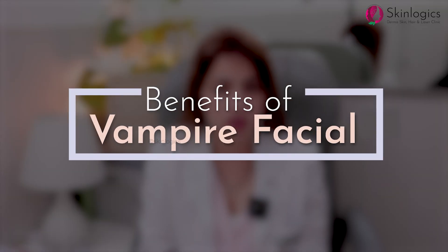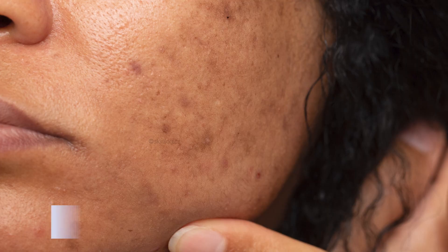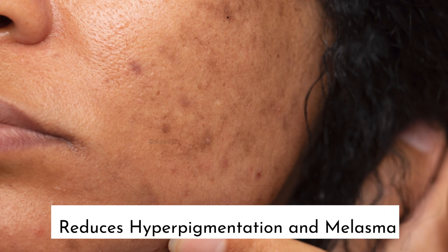So what are the benefits of vampire facial? The most important is that it can reduce hyperpigmentation and melasma. Some people suffer from years and years of melasma or pigmentation, and those patients can prefer micro-needling plus vampire facial.